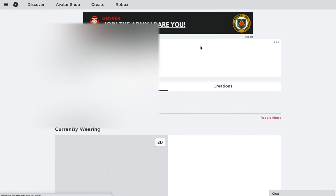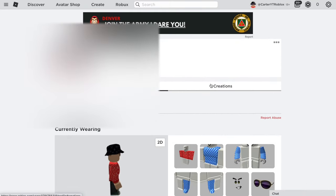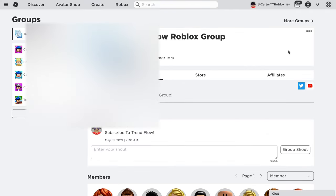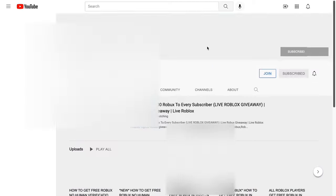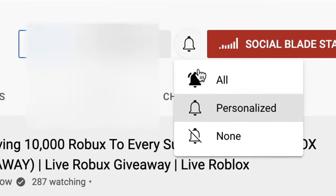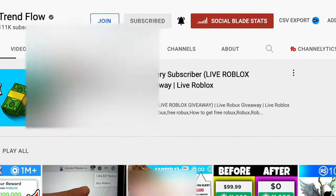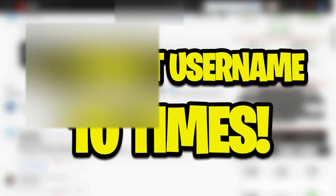Before we start, make sure you search for my profile — it'll be linked in the description or the pinned comment. Drop me a follow. If you're trying to get one of those Roblox cubes, find my Roblox group and join it. Once on the group page, click the YouTube button, subscribe to the channel, turn on all notifications, and drop a like on my recent video.